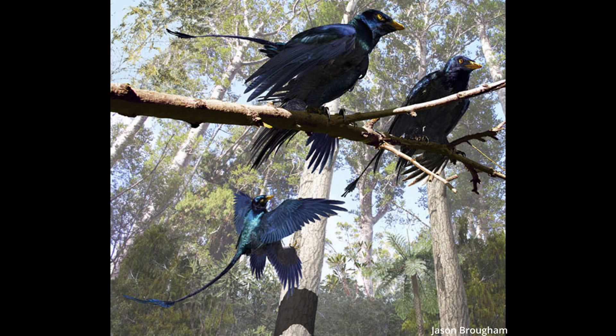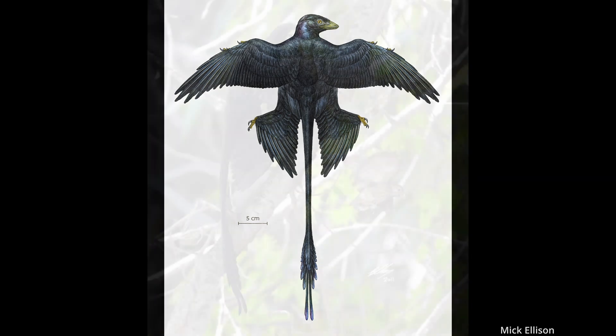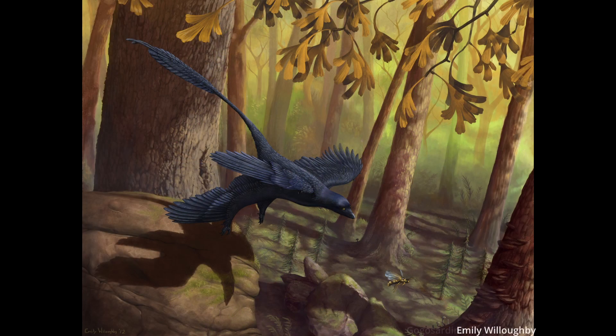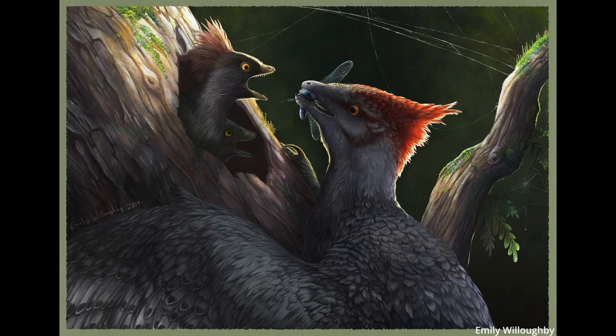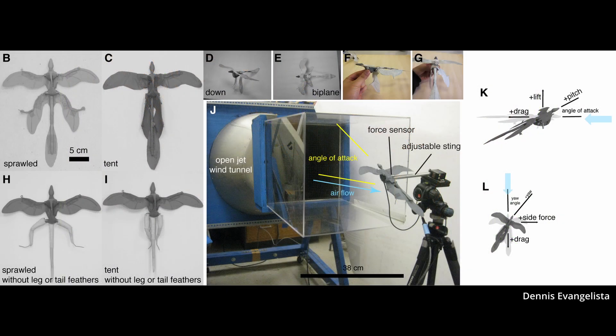In comparison to modern birds, Microraptor was most likely not the most efficient flyer. Most birds today don't have particularly long tail feathers, as this creates drag and is not very aerodynamic. At the very least, they would have been excellent gliders in their forest homes. Numerous studies have been done to try and determine exactly how it would have flown.